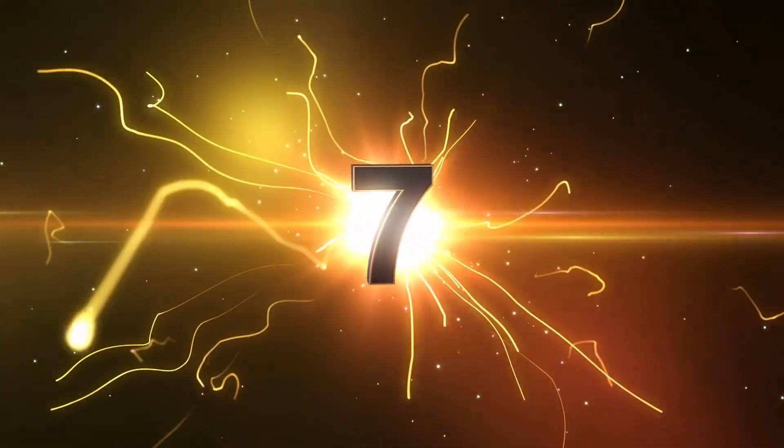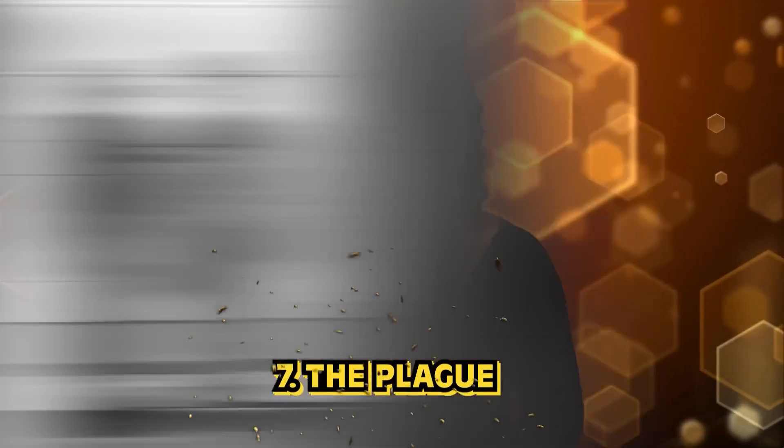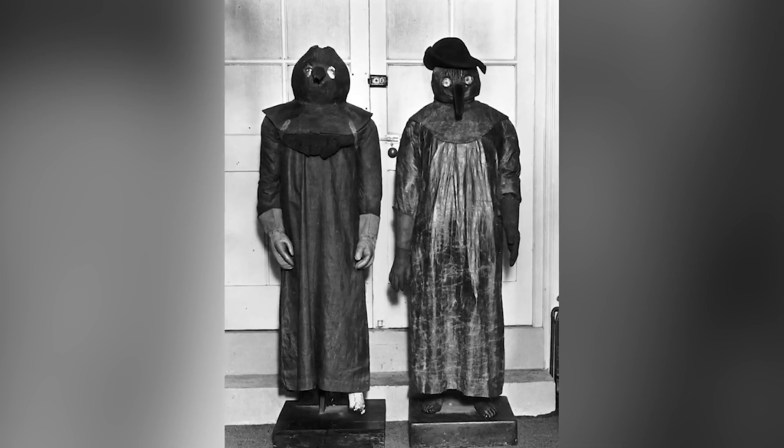In our number 7 spot today we have the plague. This photo comes from the 19th century from the third plague pandemic — the first time that the plague had spread to all 5 continents. This is a photo of the outfits and masks that plague doctors wore when they would come to your house to treat or diagnose you. The long beak-like noses of the masks are very creepy, but they were used to hold herbs and other nicely-scented things because they believed it would help ward off the bad air, which at the time is what they thought was causing the sickness.